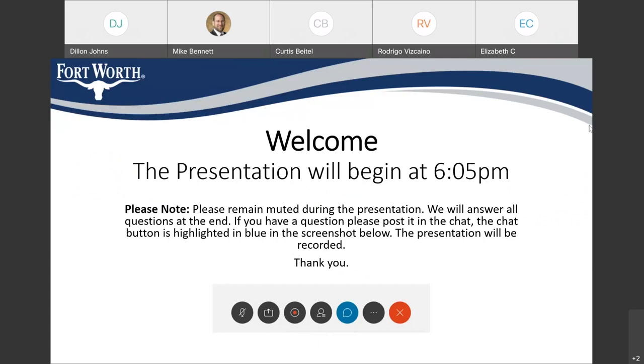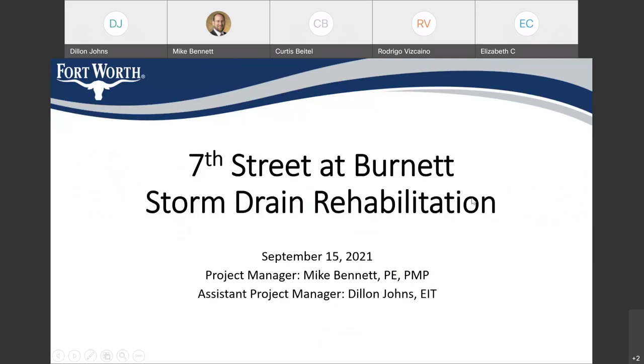I don't believe we have the council member back in attendance, so I'm going to go ahead and jump into the presentation. This community meeting is about our storm drain project, 7th Street Upper Net Storm Drain Rehabilitation. My name is Dylan Johns. I'm the assistant project manager for the city on this project. Mike Bennett is the main project manager and he is also on the call.